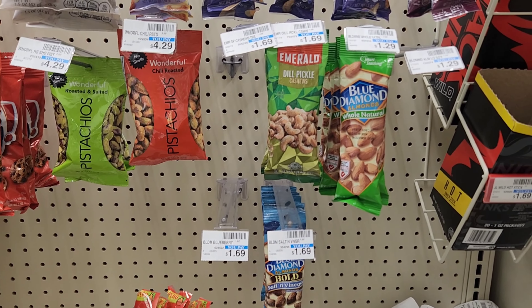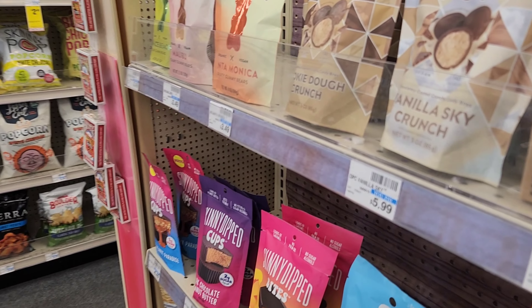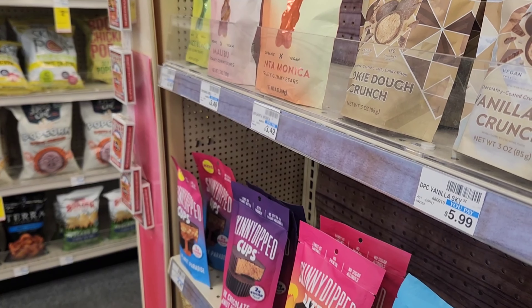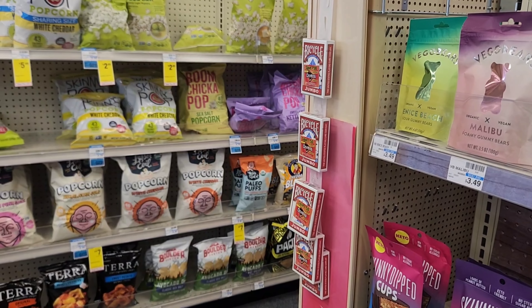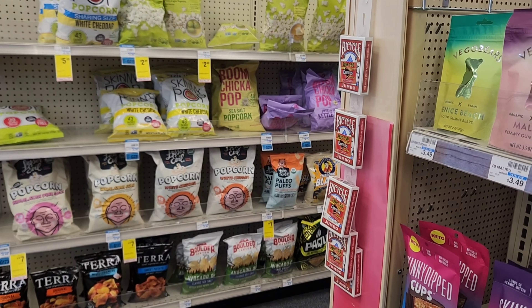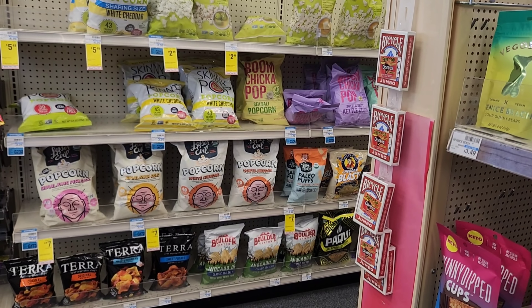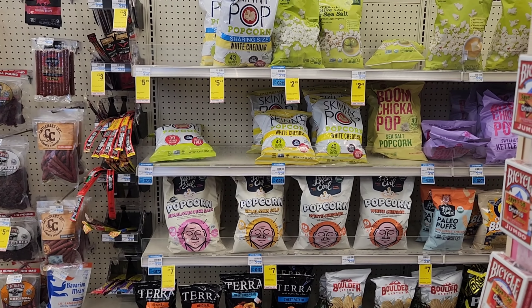There's also a Cottonelle and Scott deal — spend $20 get $5 back. They gave us a $1 digital for Scott and a $2 digital for Cottonelle. I didn't do it because I felt like I'd already spent enough, but you could roll the $10 ExtraBucks into that deal, especially if you really need toilet paper. Overall we spent $27 this trip. Don't forget to upload your receipt to Fetch. If you have any questions let me know — this week's deals are really good, it feels like we're shopping like we used to!